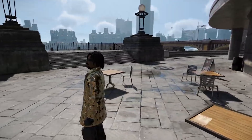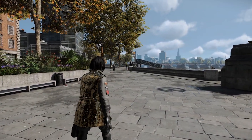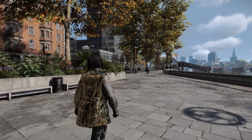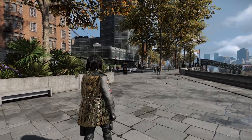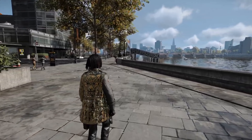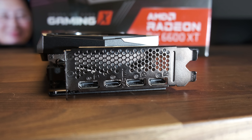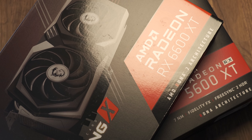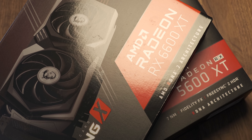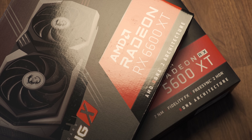As with all RDNA 2 GPUs, the 6600 XT also features ray accelerators for real-time ray tracing in games, but if you are looking for an affordable way to experience ray tracing, you should look elsewhere. The ray tracing performance on the 6600 XT is abysmal. All the other modern features are available here though, like HDMI 2.1 and full variable refresh rate on something like an OLED panel at 120Hz — something that was missing from previous generation AMD GPUs like the RX 5600 XT and the 5700.